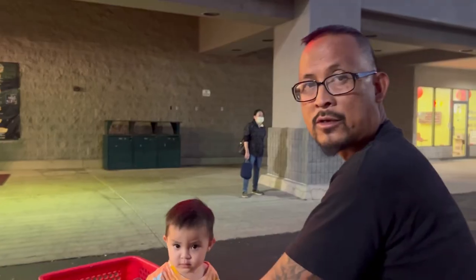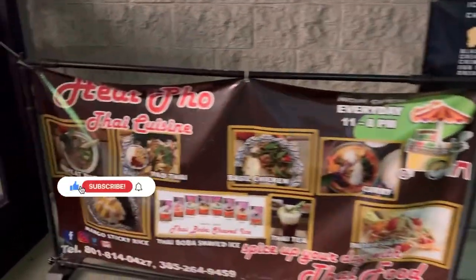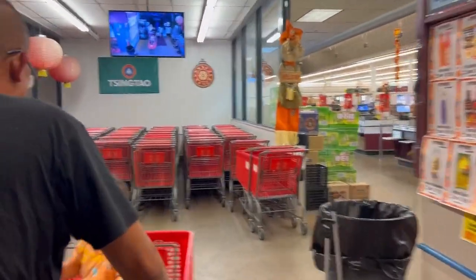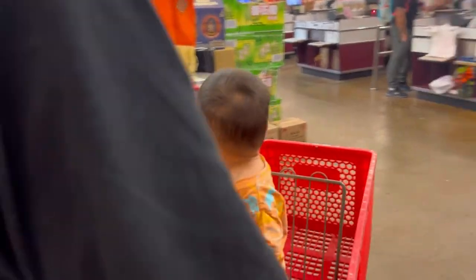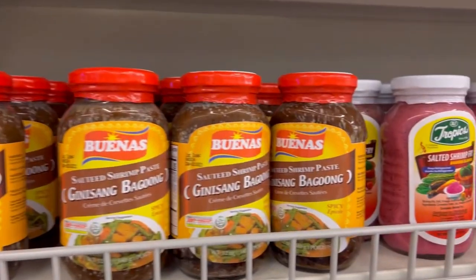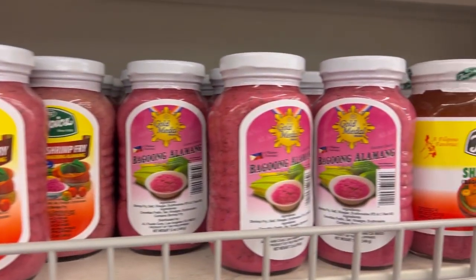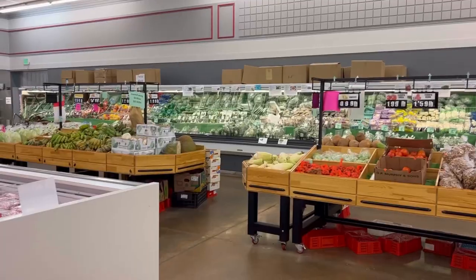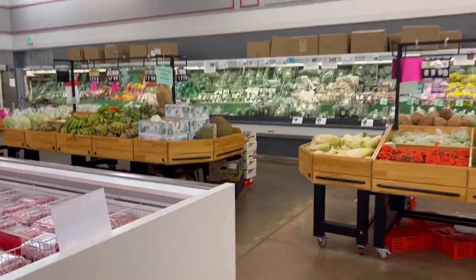Let's go shop at the Asian store — one of the biggest Asian stores in Utah. We are heading into Ocean Mart in Roy, Utah. They have a ton of cool Filipino items, so today I'm going to be showing you some of my favorites and what we usually get. This is a shrimp paste — we use this a lot in Filipino cooking.